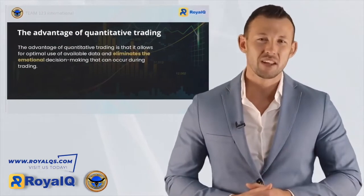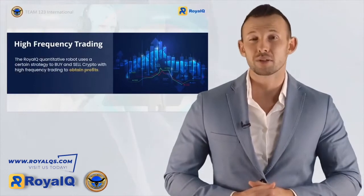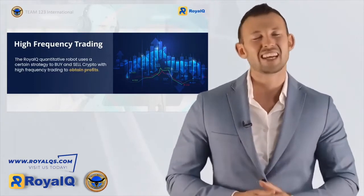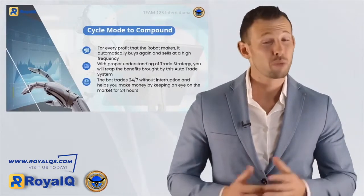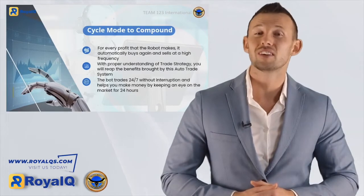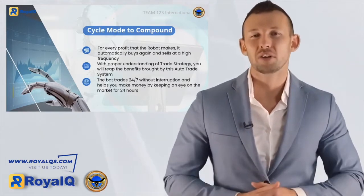The advantage of focusing on purely mathematical investments is that we completely remove the human emotional factor — thoughts like 'should I stay in a little longer or pull out now, having already earned a profit?' The Royal Q robot focuses on high-frequency trading, using optimized strategies to buy and sell crypto at high frequencies. The opportunity to obtain profits is second to none, and for every profit the robot makes, it automatically uses that profit to buy and sell again.